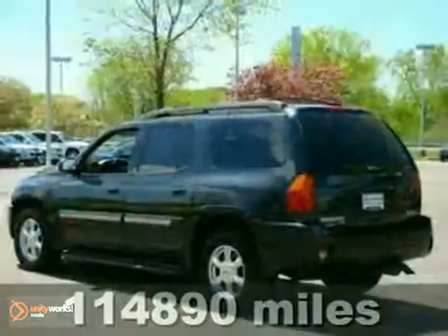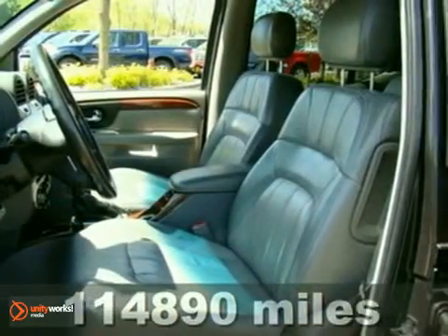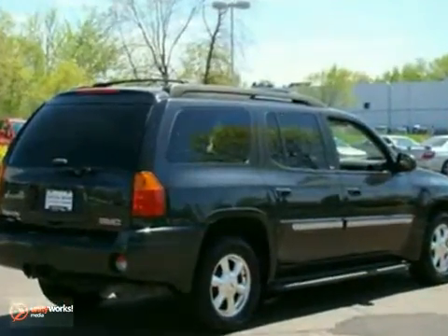Here's a 2003 GMC Envoy XL. You'll love it or return it. It features the SLT package, heated mirrors and leather seats. And with a sunroof and a DVD player, it won't be here long. Come in for a test drive today.